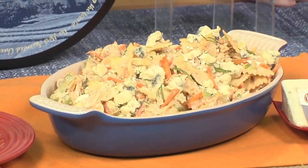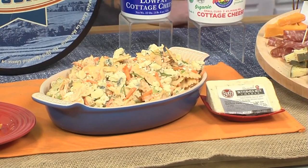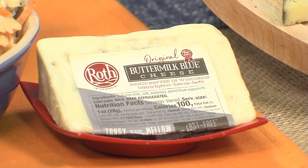Or if you want something a little bit more classic, a little bit more comforting, I think this spicy buffalo chicken pasta salad is perfect. For me, the combination of buffalo, the spiciness, and the creaminess of blue cheese — in this case, a Roth buttermilk blue cheese — that's a flavor combo that has been a classic for so many years for a very good reason.